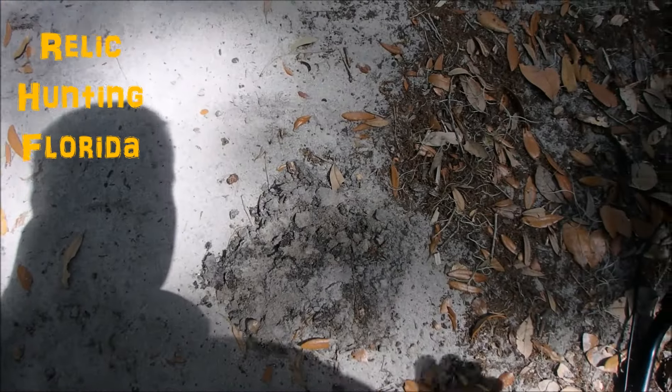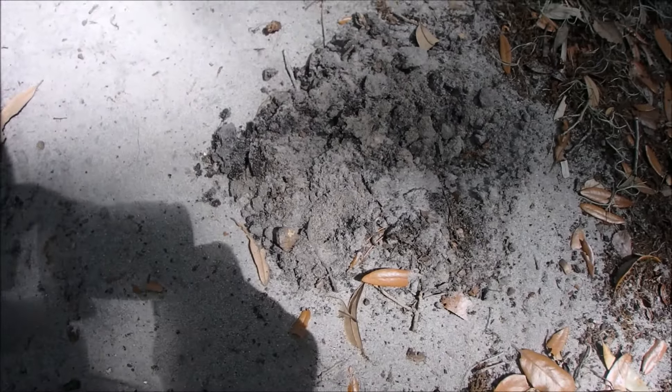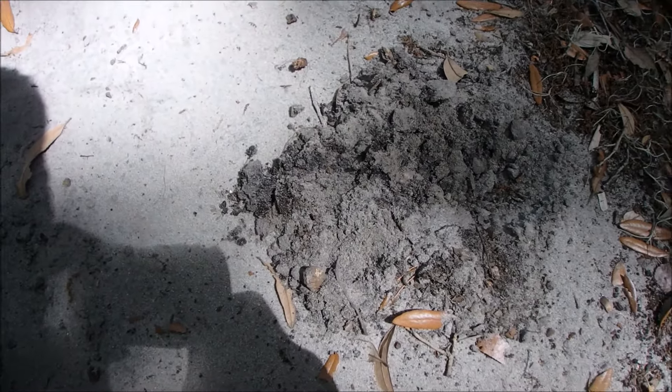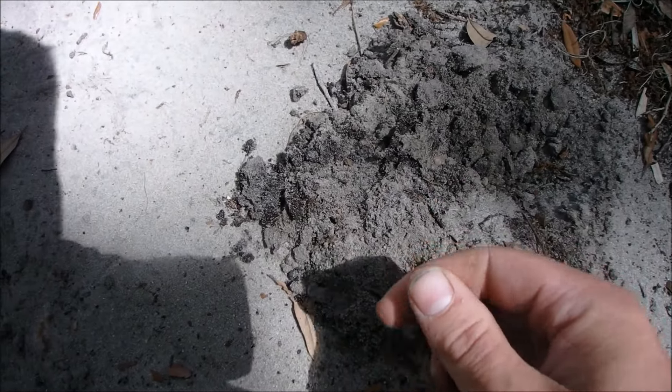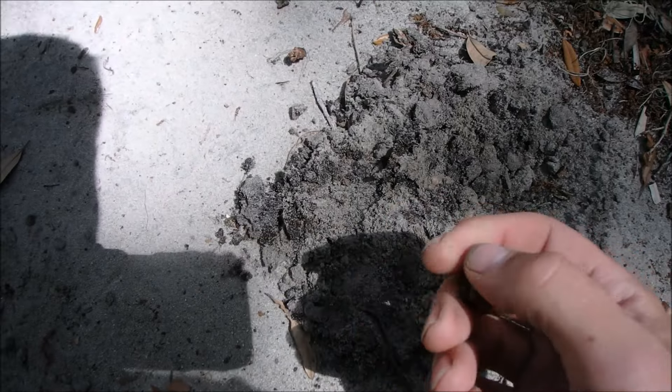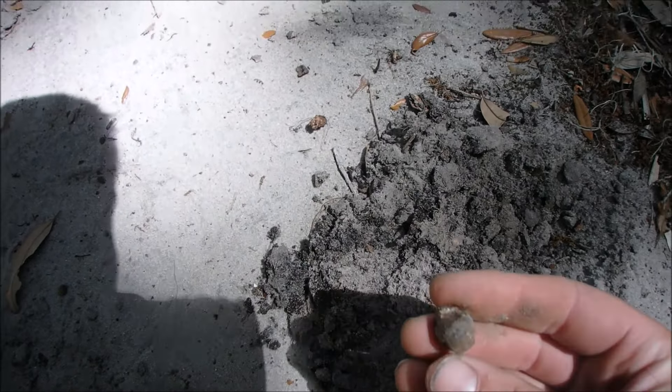Okay folks, I just got a really, really good permission. It's a mid to late 1800s house. There was a house here — the original house was built right after the Civil War. It was a Civil War soldier actually. Apparently it's been hunted out, there's nothing left. But I got permission.